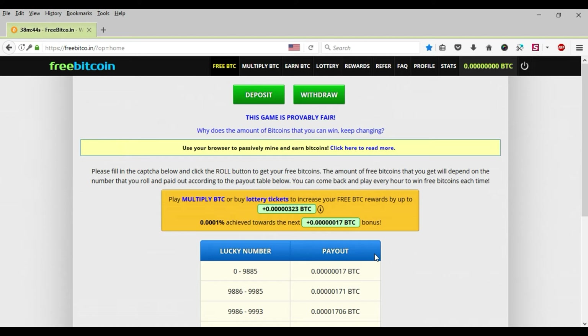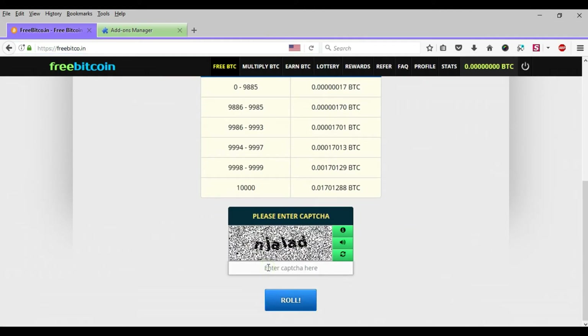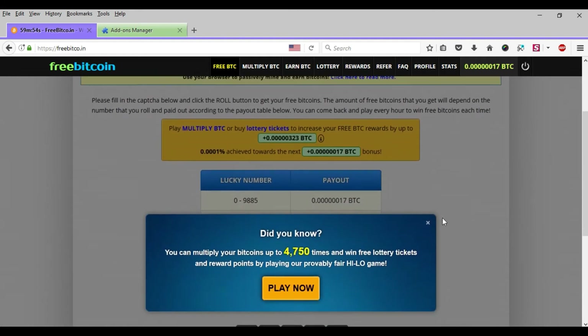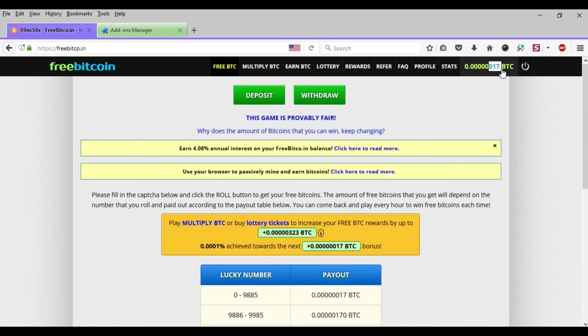You can come back and roll every hour to win free Bitcoins each time. You're waiting for the available captcha — one hour after an hour. Once the captcha is available, input the captcha and roll. If you're lucky, you'll get a higher number and get a lot of Bitcoin too.